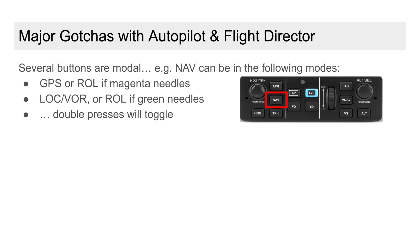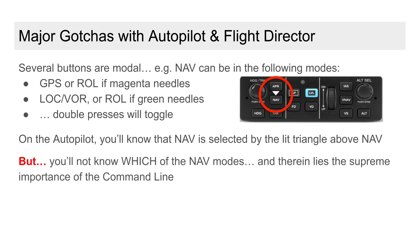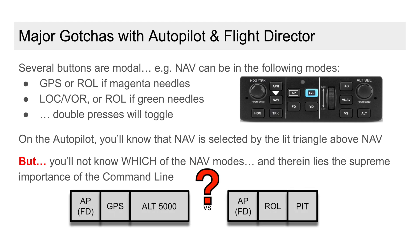I can't emphasize enough that it's our job to confirm that what's being commanded — both laterally and vertically — is indeed what we want. It's imperative that we be especially alert to the modal behavior of the autopilot buttons. If we press the NAV button it lights up nicely; however, which lateral mode is active, and which vertical mode is active, is revealed only on the PFD command line.